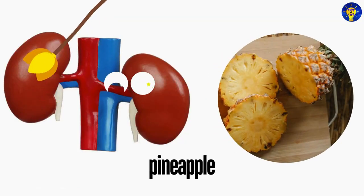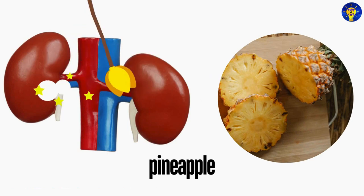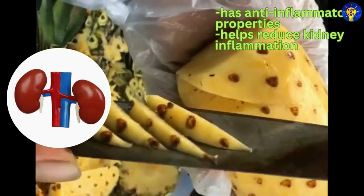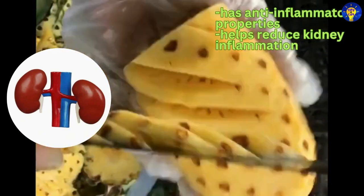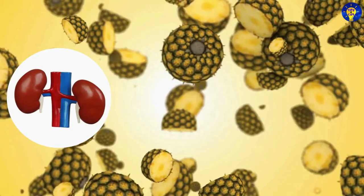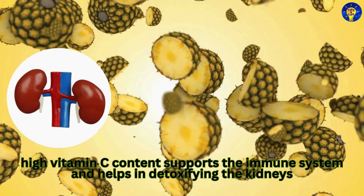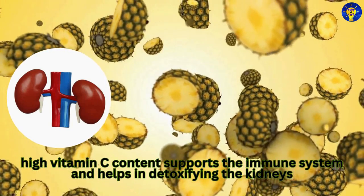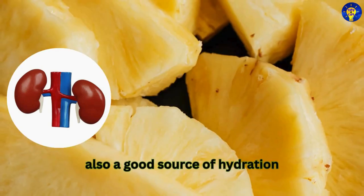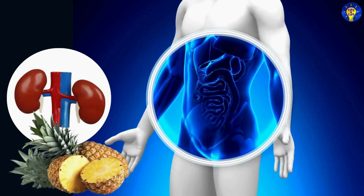7. Pineapple. Studies have established that pineapple is rich in bromelain, an enzyme that has anti-inflammatory properties and can help reduce kidney inflammation. What's more, the high vitamin C content in pineapples also supports the immune system and helps in detoxifying the kidneys. Pineapple is also a good source of hydration, which is crucial for kidney function.